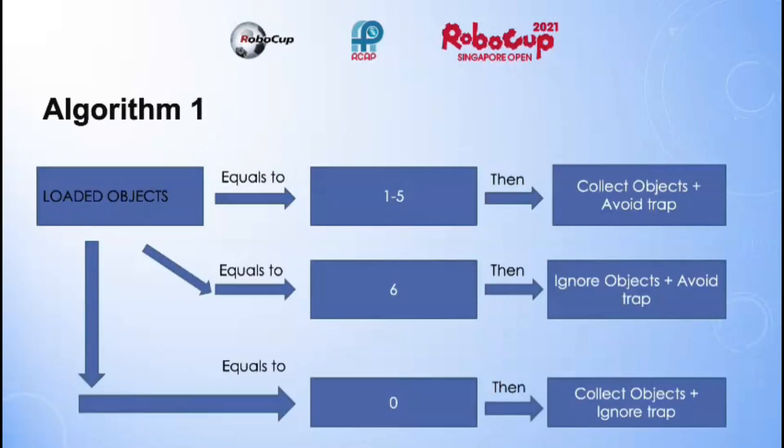Here is the algorithm. As you can see, if the loaded objects is equal to 1 through 5, then it will collect objects and avoid traps. But if it equals 6, then it will ignore objects, avoid traps, and attempt to look for deposit boxes. If the loaded objects is equal to 0, then it will collect objects but ignore traps.